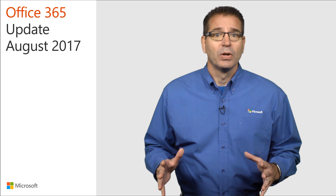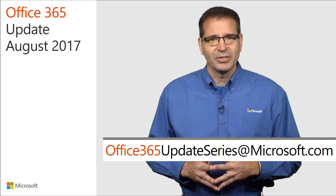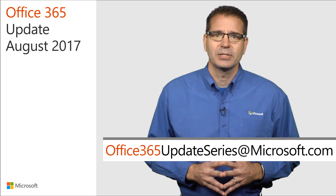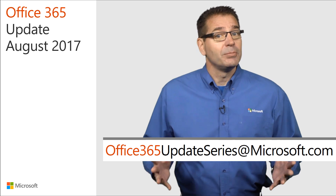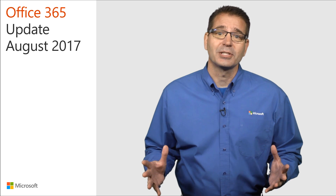That's all we have time for. Remember to send your feedback or success stories to office365updateseries@microsoft.com. I'm Jim Narosky. Thanks for watching and I'll see you again next month. Bye.